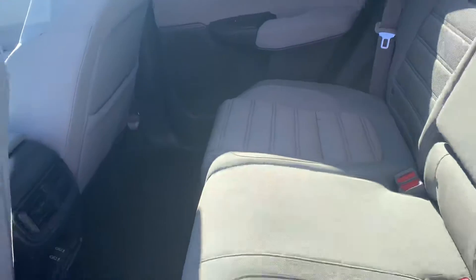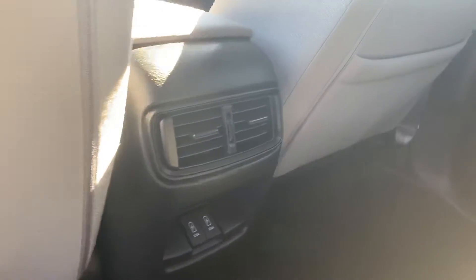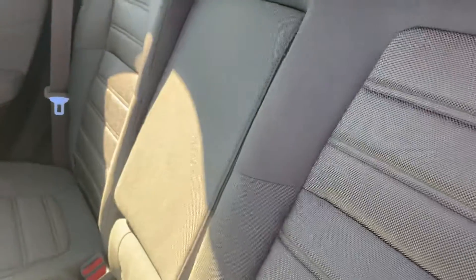Tons of legroom in the back — the CR-V has the most legroom in its class. Two USB ports, adjustable air conditioning. These seats recline as well and they go down completely flat.